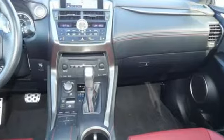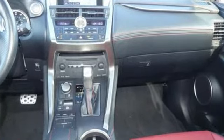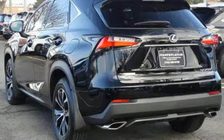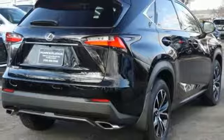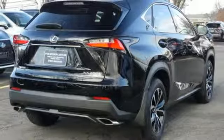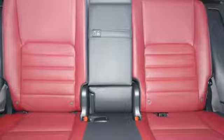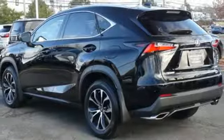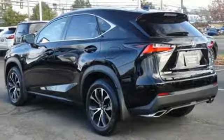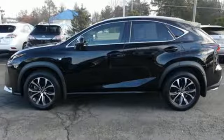Features include automatic transmission, electronic shift on the fly, Bluetooth wireless audio streaming, power heated mirrors, dual zone climate control, auto dimming rear view mirror, Scout GPS link smart device navigation, doors and push button start proximity key, manual tilting steering column, and intercooled turbo inline four-cylinder engine.